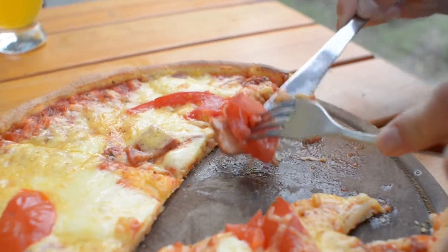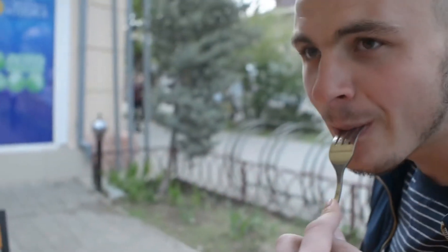If pizza is your favorite food, a cauliflower crust substitute may be a healthy way to still enjoy it without the dangerous carbs. And that's your Daily Dose for today.